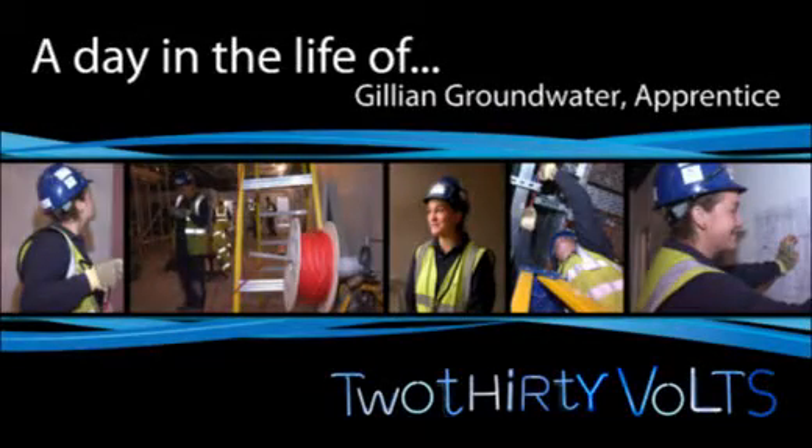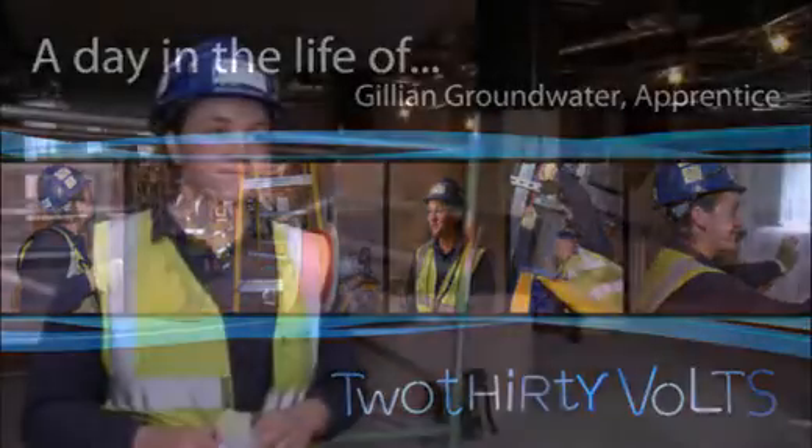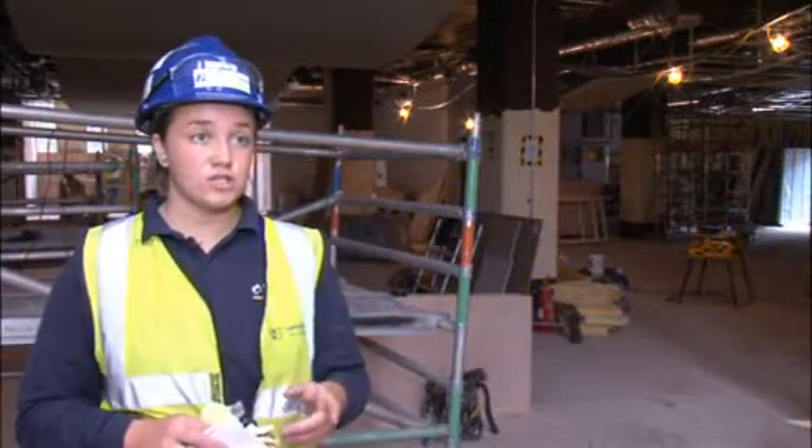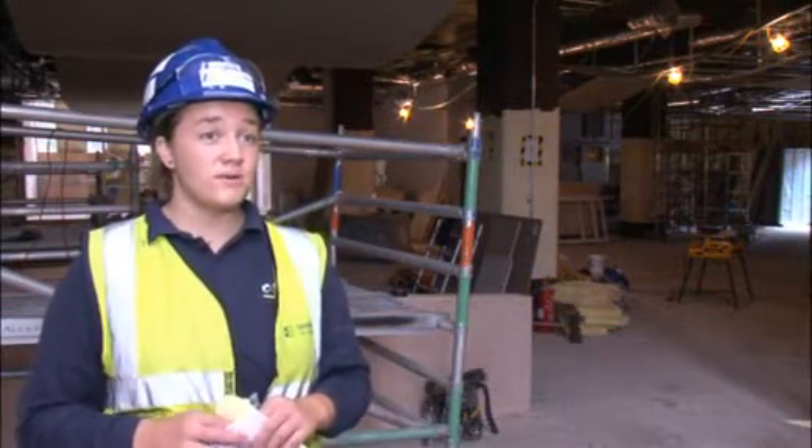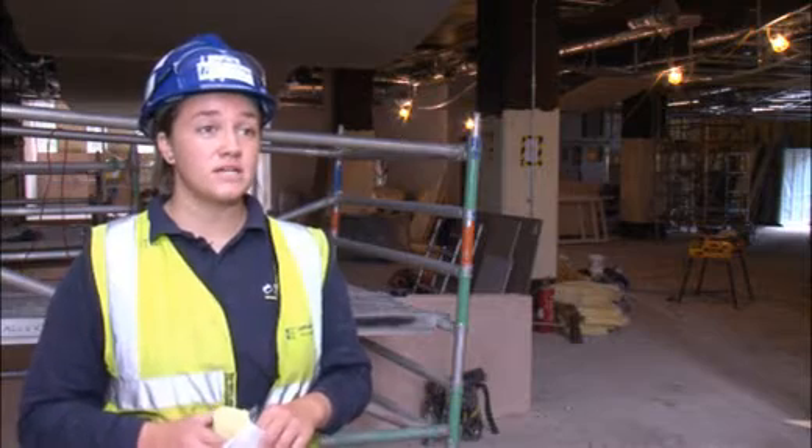My name is Gillian Groundwater and I work for Scottish Hydro Contracting. Basically, I left school and I worked part-time for a local authority for two years and I wasn't really sure what I wanted to do for my career.